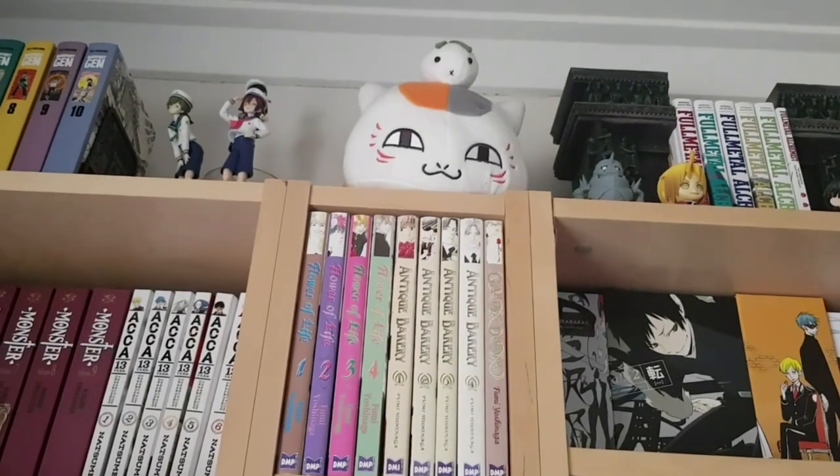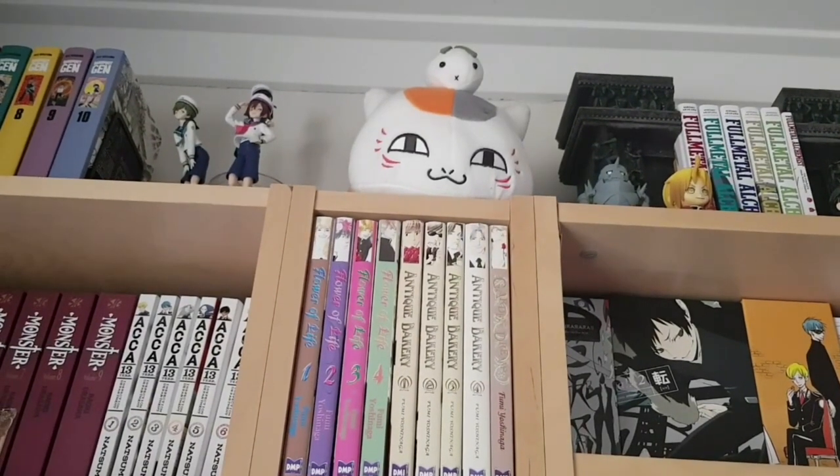Up at the very top of the next super-skinny bookcase I have my Nyanko Sensei plush, given to me by a dear friend. I love him — he sits on top and just watches over me as I read and hang out in this room. He's a wonderful character from a wonderful series, Natsume's Book of Friends, one of my all-time favorites.